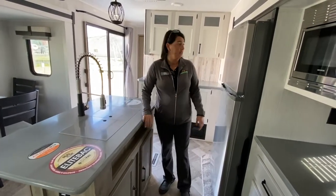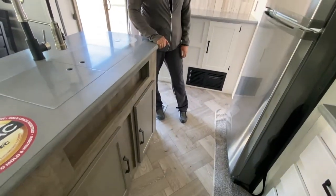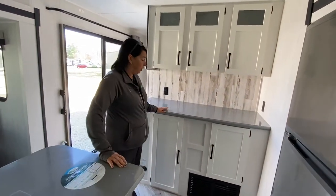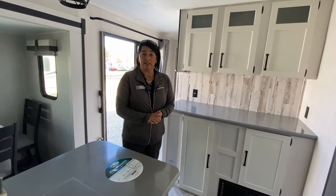Residential faucet, huge refrigerator, and storage underneath your island as well. Back here there's an additional coffee bar — you can use this for storage: pots and pans, plates, lots of different things.